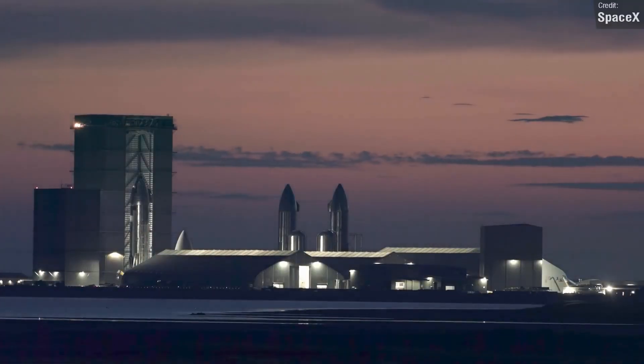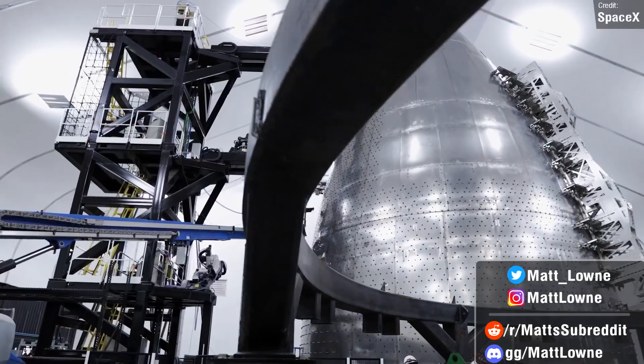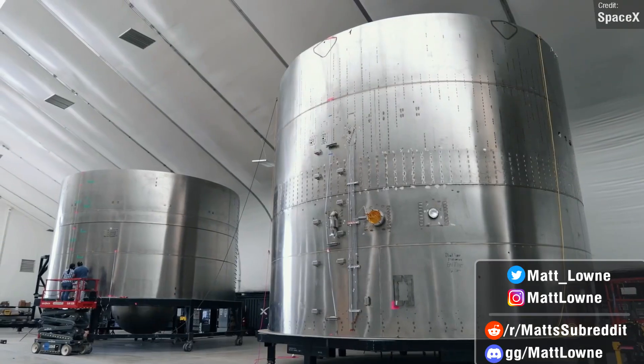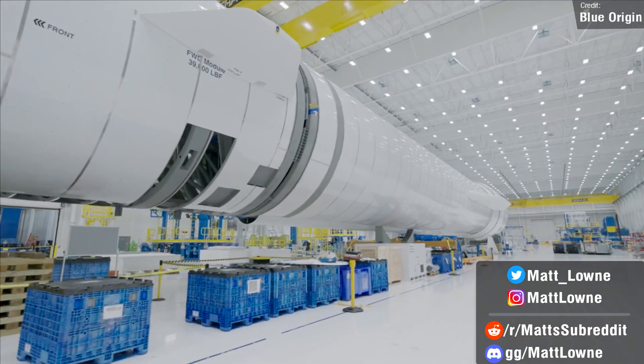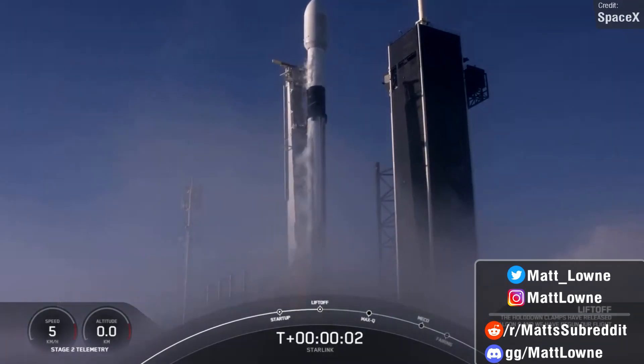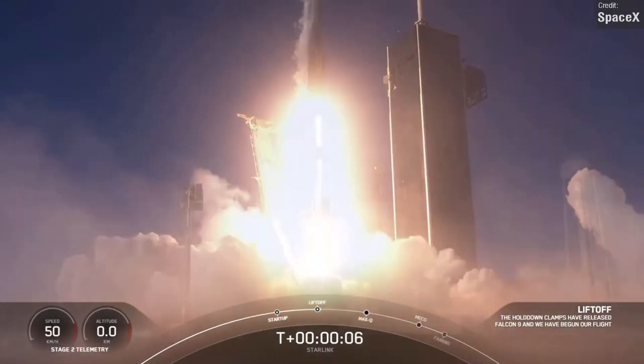Welcome back, one and all, to another Space News Weekly Rundown. We once again have lots to discuss regarding Starship and the status of the first orbital flight, as well as some big developments and setbacks at Blue Origin, as well as lots of exciting launch previews to run through. So let's get things going, beginning as always with Starship updates.